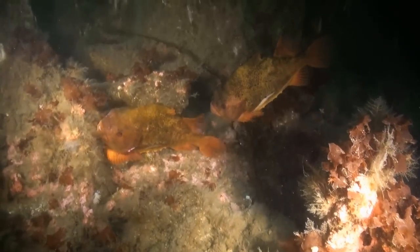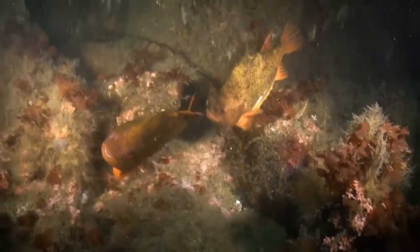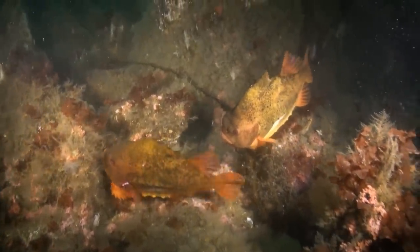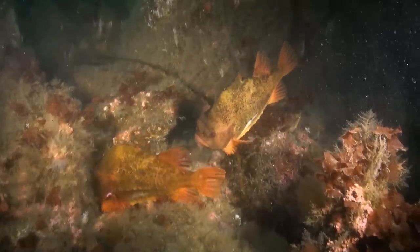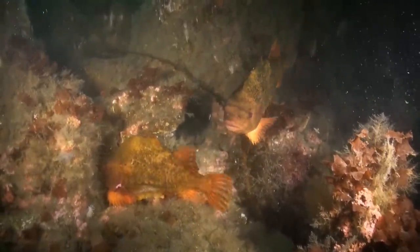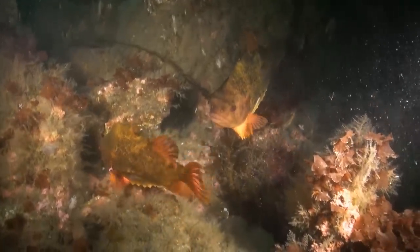Here we see two lumpfish that have decided to become neighbours. How good neighbours is a matter of doubt, as there have been quite a few squabbles over prospective partners and they have scars to tell. Notice particularly the striped scars on the male on the left. Gradually the colour of its skin adapts to the surroundings.